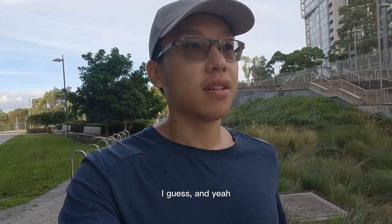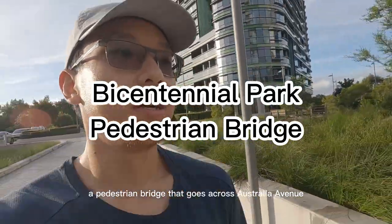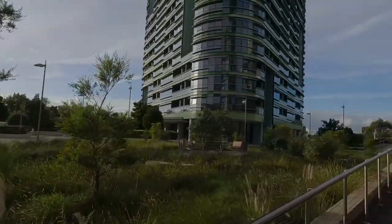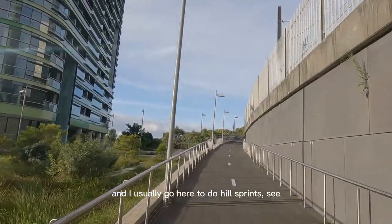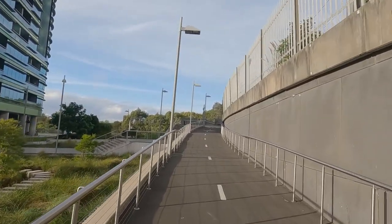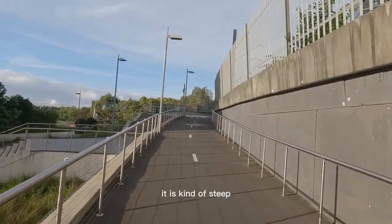So here we have a pedestrian bridge that goes across Australia Avenue, and I usually go here for hill sprints. I don't know if you guys can see the incline, but it is kind of steep.